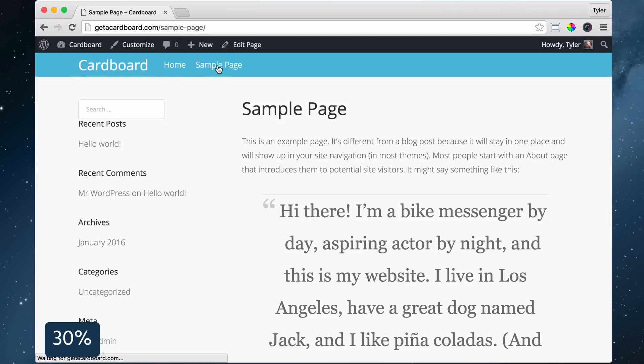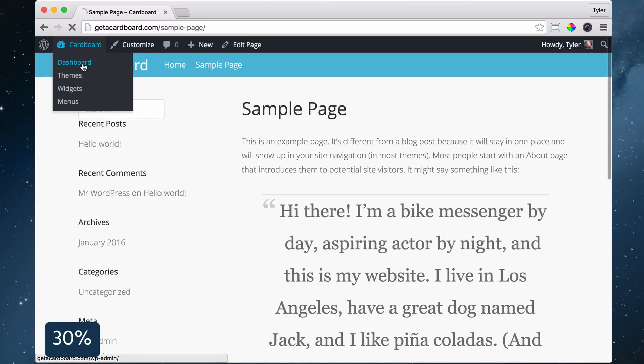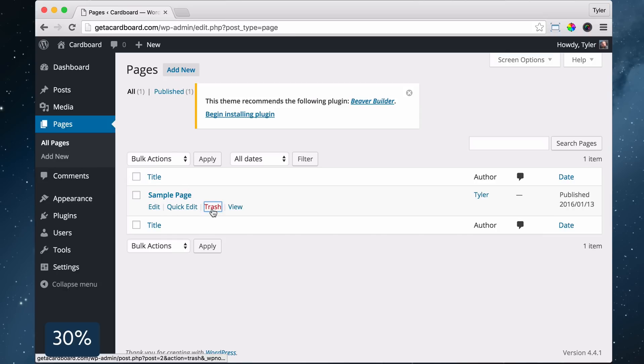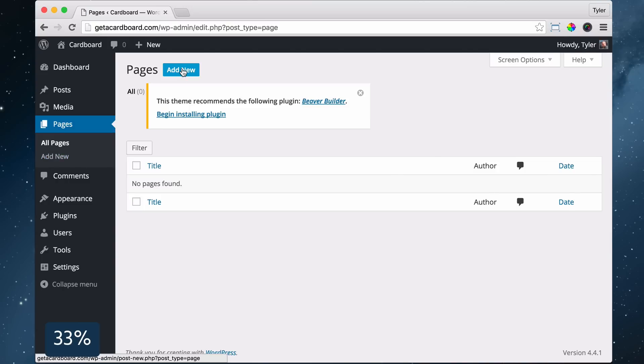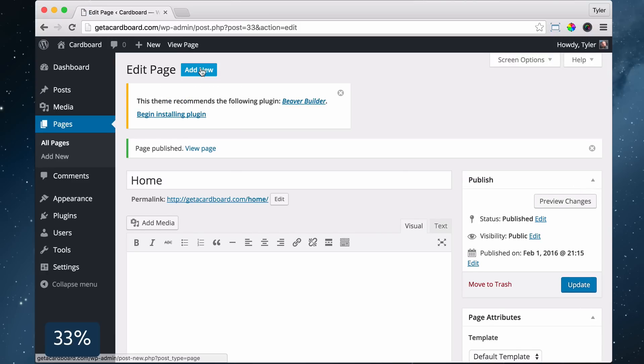We can also see the sample page that needs to be deleted. To do that, hover over your website name, then click Dashboard, click Pages, hover over your sample page and click Trash. Now let's add some pages to our website. Click on Pages, then click Add New. Type in 'home' to create our homepage, then click Publish and Add New.